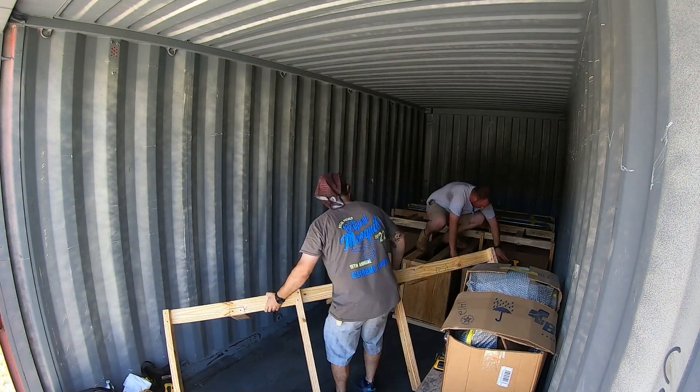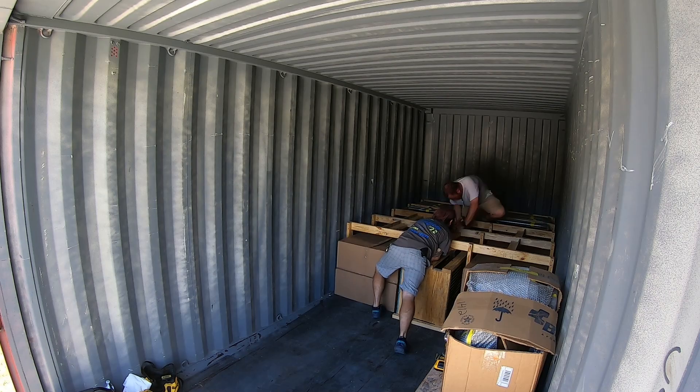They had to do a double-decker to take advantage of all the real estate above, because this is such a short container. The customer doesn't want to pay for a 40-footer if he doesn't have to. So they went double-decker and that way they get pretty much twice the floor space out of it.